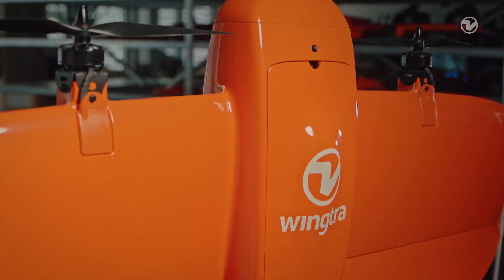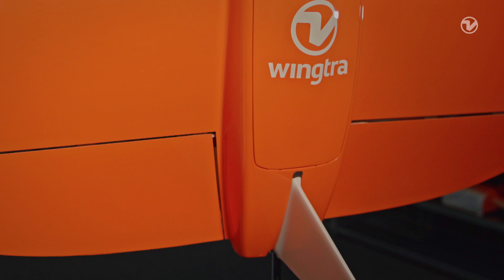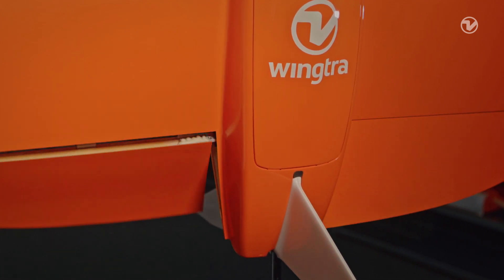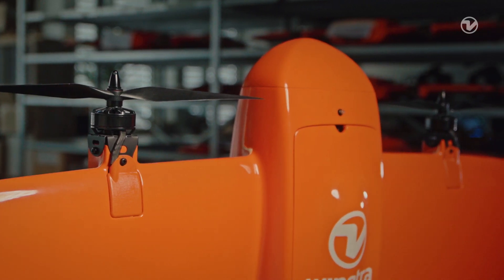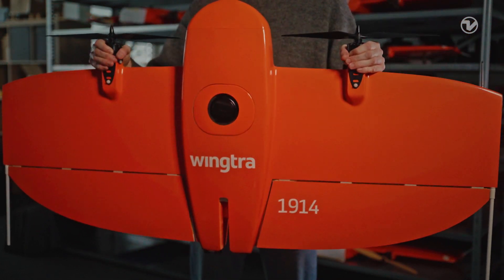Wingtra 1's great flight performance is based on two things: all the work that we have put into the software through the years, and its VTOL tail-sitter design. Starting with the design, Wingtra 1 has very powerful actuators — two flaps and two motors — which make it possible for us to control the drone's attitude, meaning the angle and the position, in all wind conditions. This means that there are no wind speeds where the Wingtra 1 cannot safely operate.